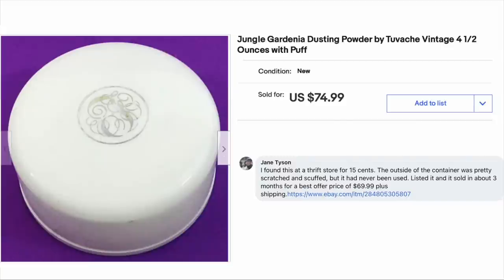Next is Jane Tyson. She found this at a thrift store for 15 cents. The outside of the container was pretty scratched and scuffed, but it had never been used. Listed and sold in about three months for best offer price of $69.99 plus shipping. This is Jungle Gardenia Dusting Powder by Tuvash — vintage, four and a half ounces. 15 cents, sold for right at $70.